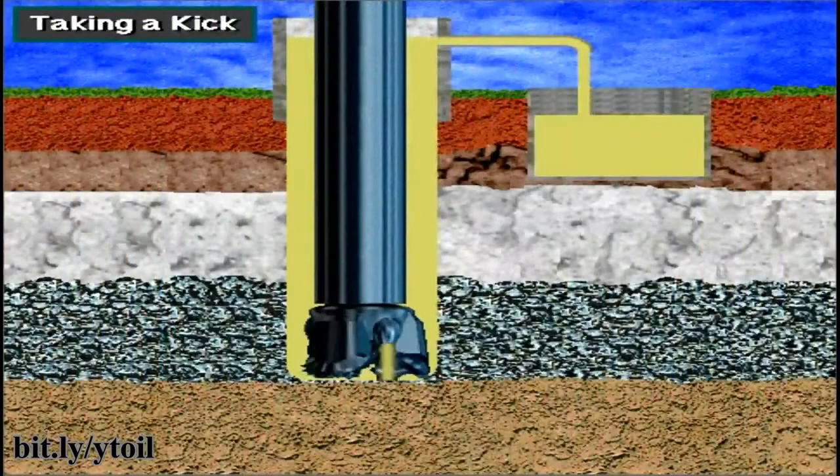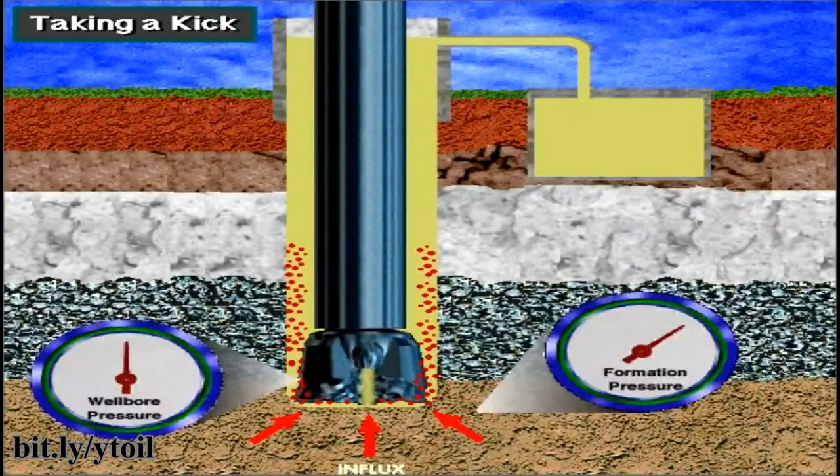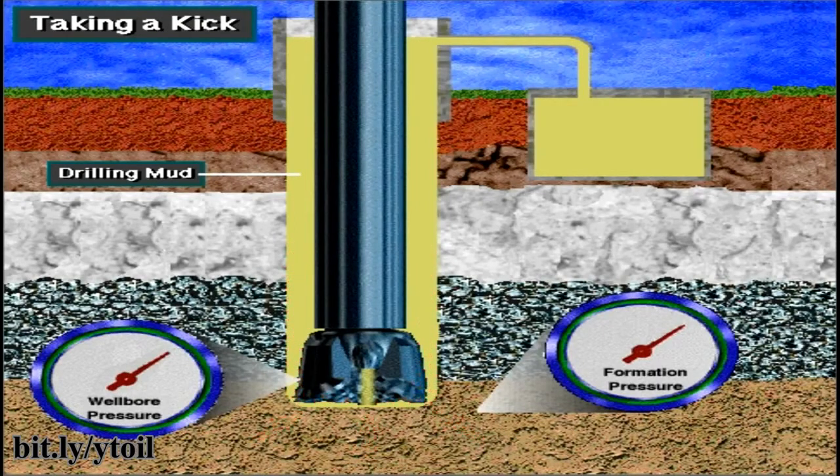A kick is the entry of formation fluids into the wellbore while drilling. A kick occurs when the pressure exerted by the drilling mud is less than the pressure in the formation that the drill string is penetrating. The mud that circulates down the drill string and up the hole is the first line of defense against kicks. Drilling mud creates additional pressure as it circulates, keeping formation pressure from entering the wellbore. On the rig, they say mud keeps the well from kicking.